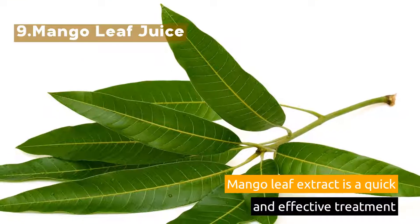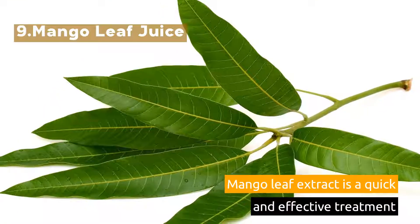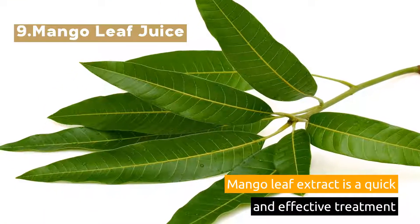9. Mango Leaf Juice. Mango leaf extract is a quick and effective treatment.